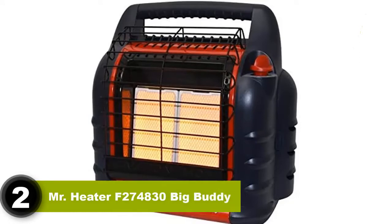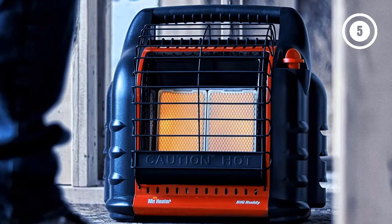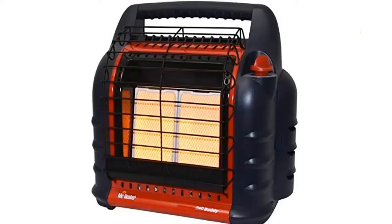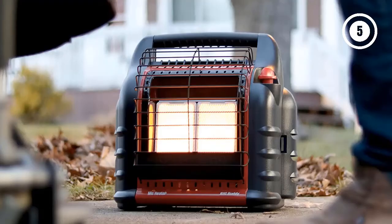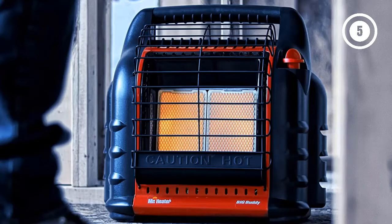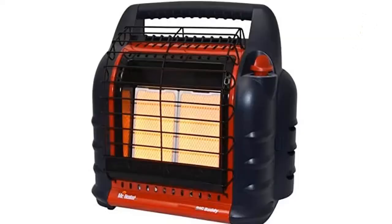Number 2: Mr. Heater F274830 Big Buddy Heater. Coming in second place is the Mr. Heater F274830 Big Buddy. This heater is a lot more powerful than you might think despite its small size. It has three settings — low, medium, and high — with heat outputs of 4,000, 9,000, and 18,000 BTU/HR respectively. This heater is advertised to warm closed spaces up to 450 square feet, but I'd even say that on the highest setting it can handle bigger rooms than that.